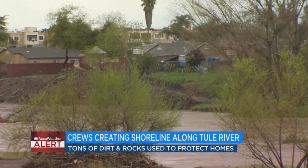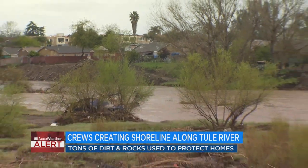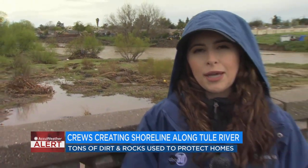The residents who had to evacuate their homes several days ago are still not allowed to return. City crews are going to make sure the shoreline is strong enough and want to wait until the storms pass. City crews are not only working on this area but several other parts of the Tule River. In Porterville, Eliza Navarro, ABC 30 Action News.